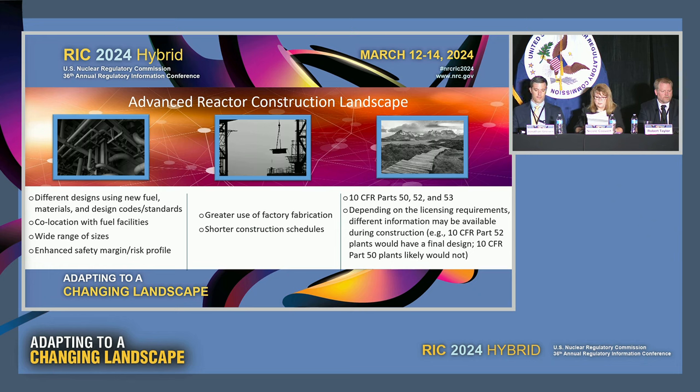Other items to consider for the oversight framework include a wide range of sizes and locations for nuclear reactor sites, including co-location with fuel facilities. The construction of advanced reactors may include higher uses of modularization, including greater uses of system installation and testing at off-site locations like manufacturers. Construction strategies may also result in overall shorter construction and operational readiness schedules. Depending on the advanced reactor licensing paths — Part 50, 52, or 53 — licensing requirements dictate what types of information are required for specific licensing actions, and applicable design information may differ during different stages of construction.